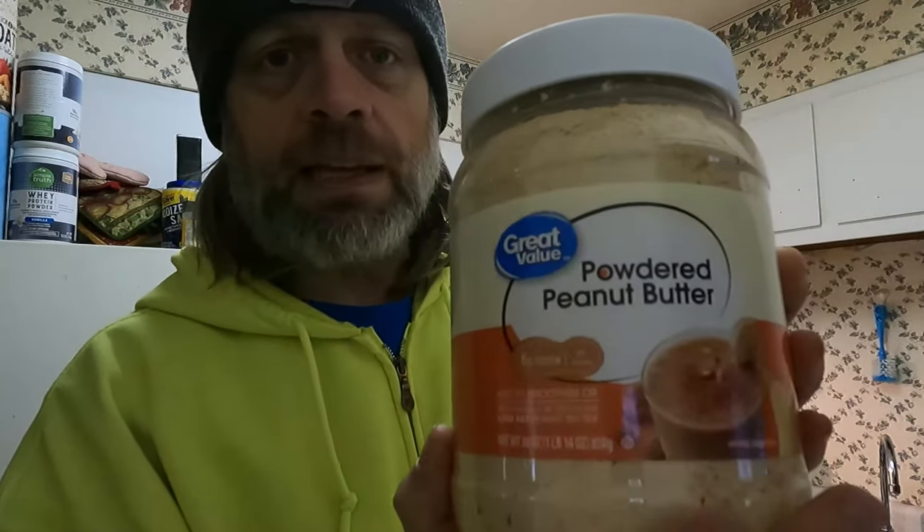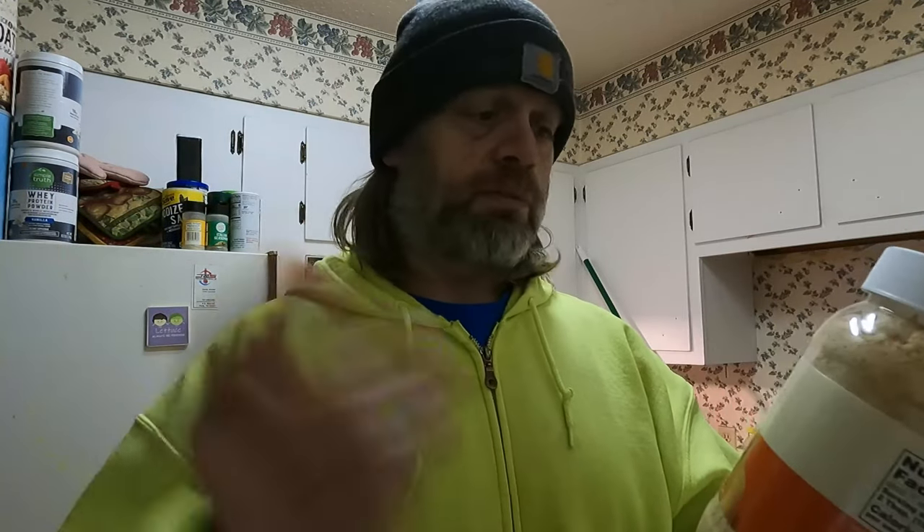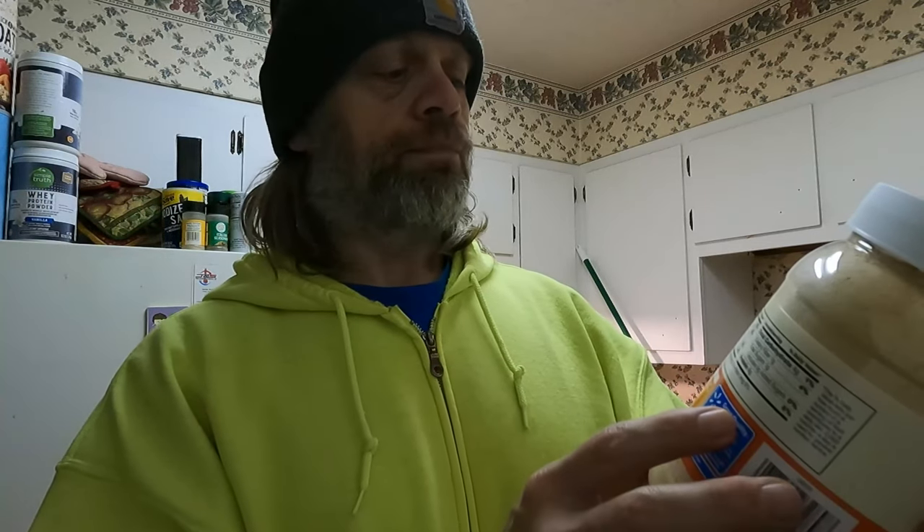I went to the store last night and got a few things. I've seen this product a few times now — never heard about it before — but the last few times I went to the store I kept seeing it, and last night I finally said 'you know what, I'm gonna get that.' What is it, you might ask? It is powdered peanut butter. It looks pretty cool — for smoothies, oats, or whatever you want to put it in. It's pretty low calorie. The ingredients are roasted peanuts, cane sugar, and sea salt — pretty bare minimal.